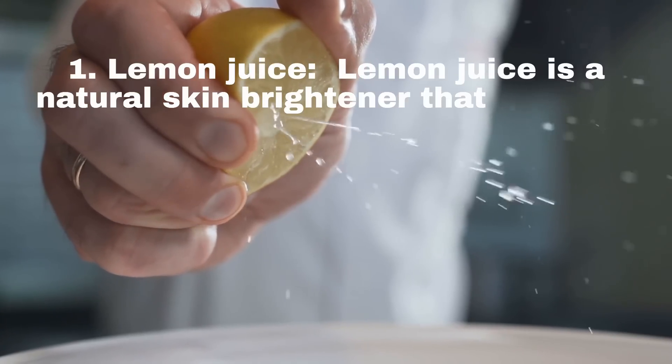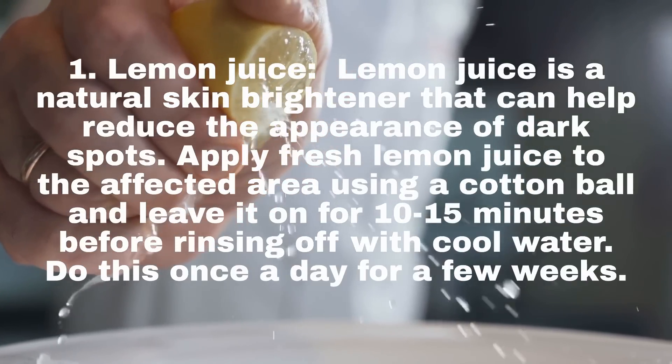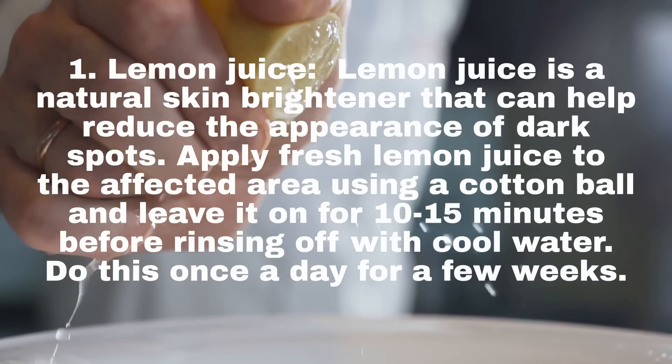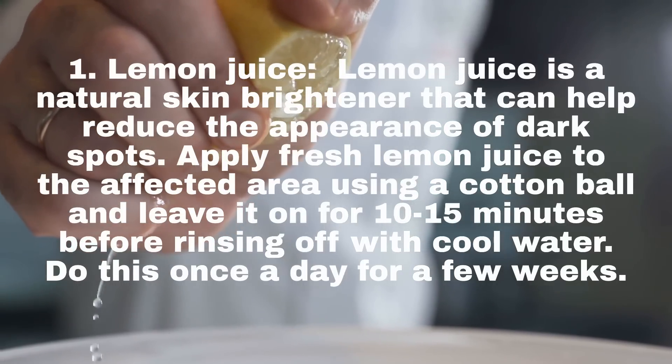1. Lemon Juice. Lemon juice is a natural skin brightener that can help reduce the appearance of dark spots. Apply fresh lemon juice to the affected area using a cotton ball and leave it on for 10-15 minutes before rinsing off with cool water. Do this once a day for a few weeks.